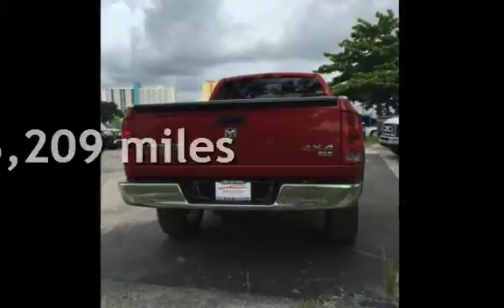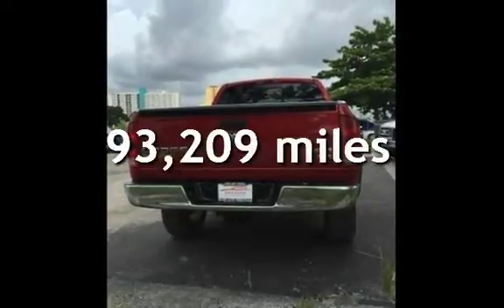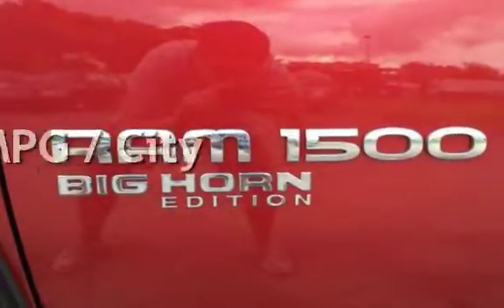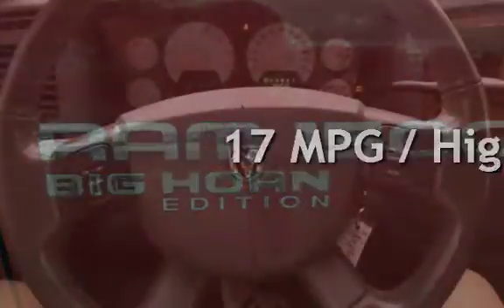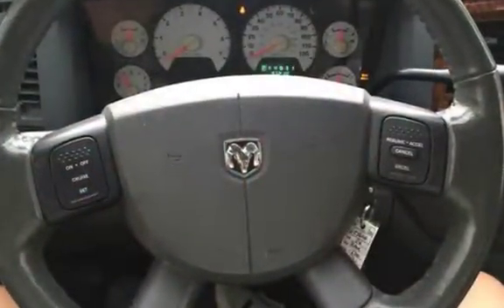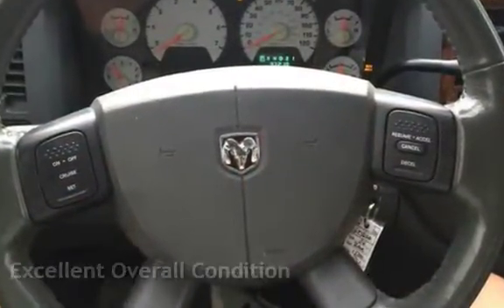This Dodge has less than 94,000 miles on the odometer. Estimated fuel economy for this vehicle is 13 miles per gallon in the city and 17 miles per gallon on the highway. This vehicle is in excellent overall condition.